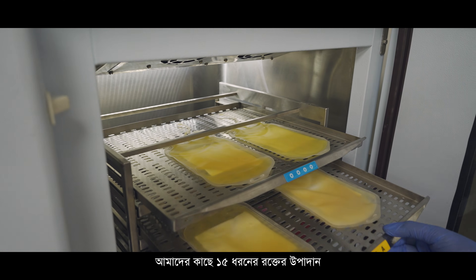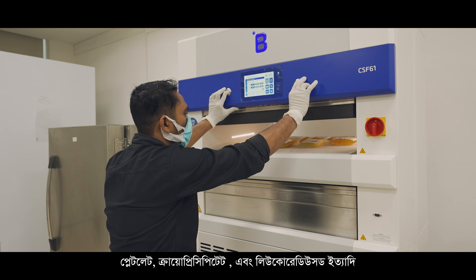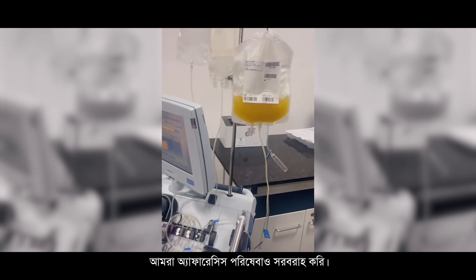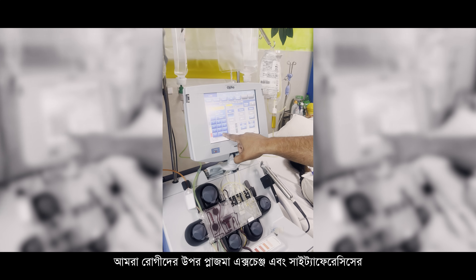We have a license to provide almost 15 blood components, including packed red cells, fresh frozen plasma, platelets, cryoprecipitates, and leukoreduced and leukodepleted products. Apart from this, we also provide apheresis services where a single product can be collected from the donor. We have also started therapeutic apheresis services like plasma exchange and cytapheresis for the benefit of patients.